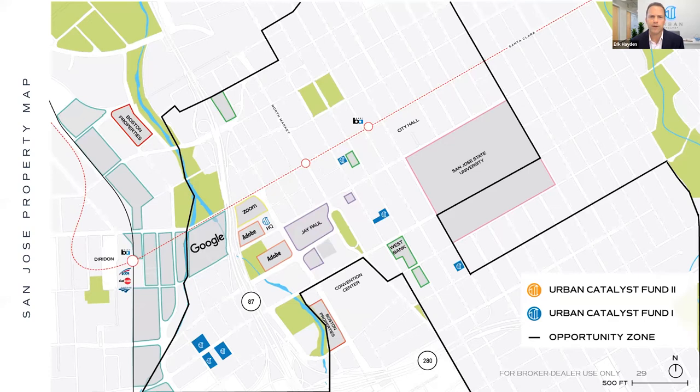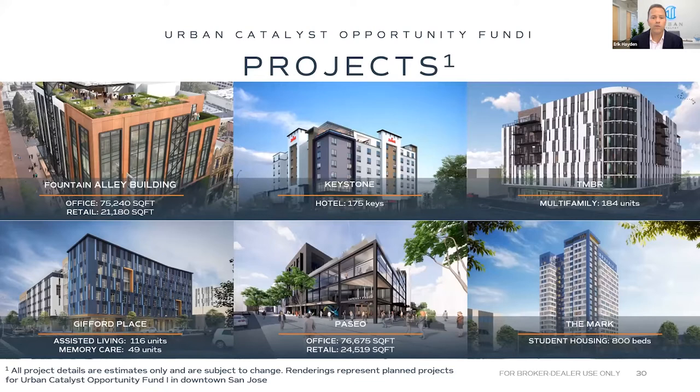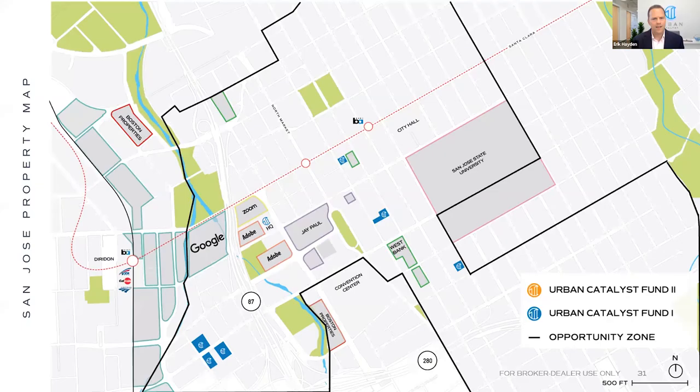That wave of development was exactly what we anticipated, and our plan was to acquire properties on the ground floor before great sites were scooped up by other developers or big tech companies. In Fund 1, we have six projects — shown in blue — with construction already started on Paseo and the rest beginning within the next 12 months. We raised $131 million for Fund 1 over a two-year period, closing the fund in December 2020.